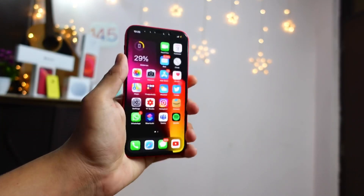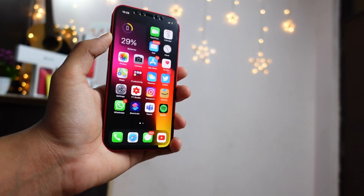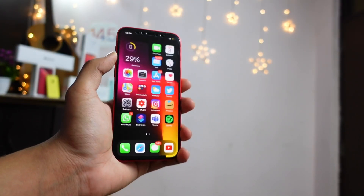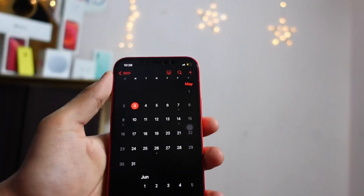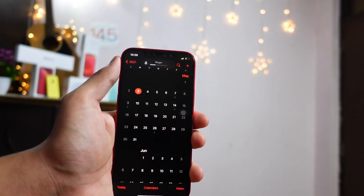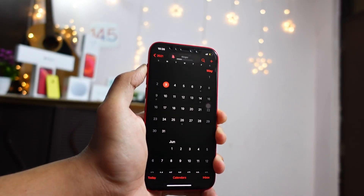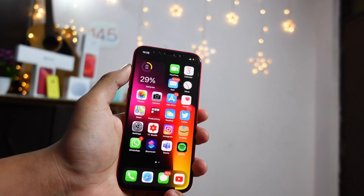Hello ladies and gentlemen, in today's video we are going to talk about iOS 14.5.1. Apple is dropping surprise updates every single day — they just released a software update on Friday and on Monday we have another update. Usually Apple drops updates on Tuesdays, so a Monday release is really rare. I don't really have an idea — Apple is just being unpredictable.